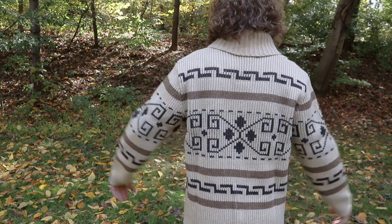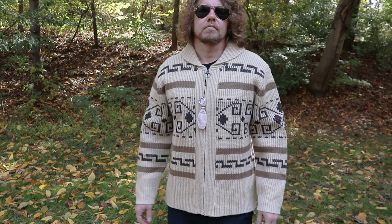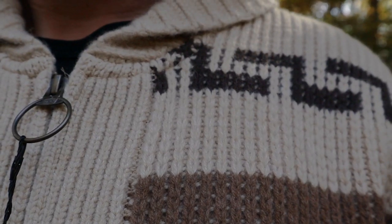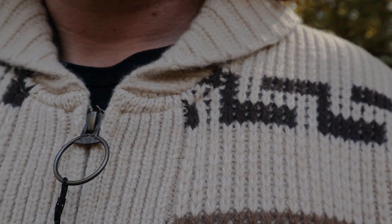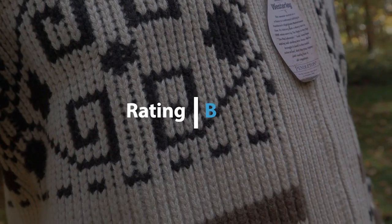There are no pockets, but I don't really care about that. Typically cardigans like this don't look good when you start adding pockets to them, so I'm fine without the pockets — your mileage may vary. The hardware is smooth enough, low-key, does the job.